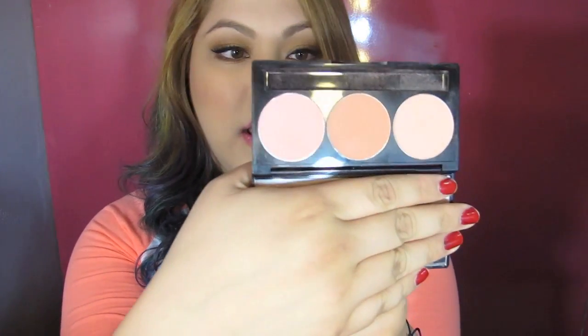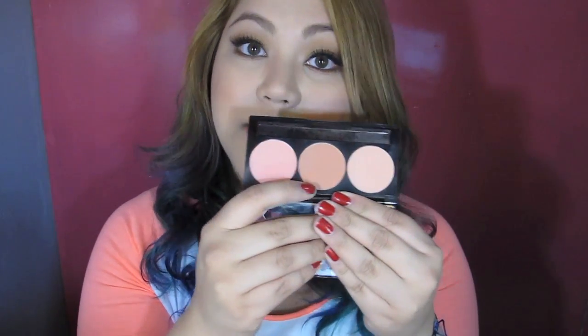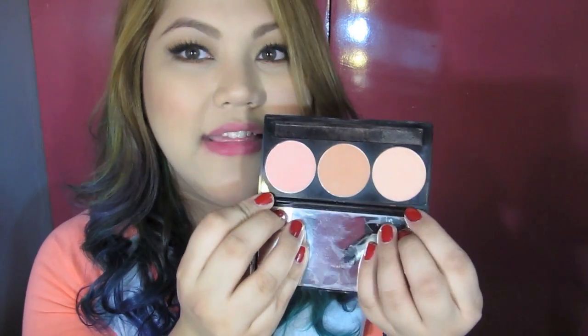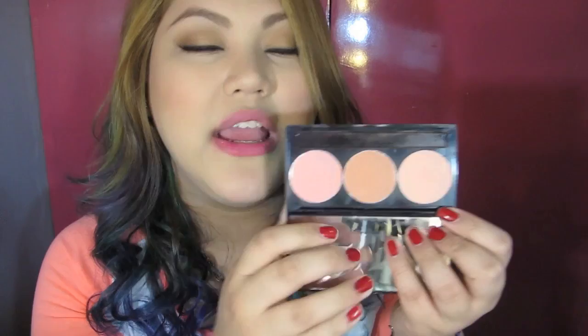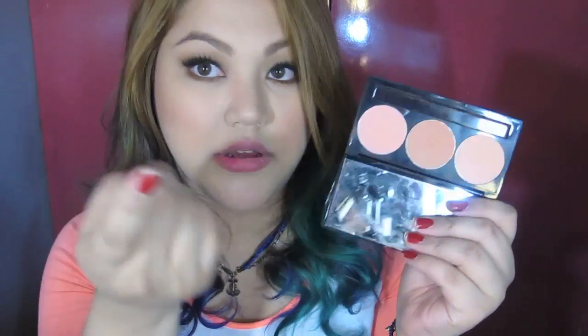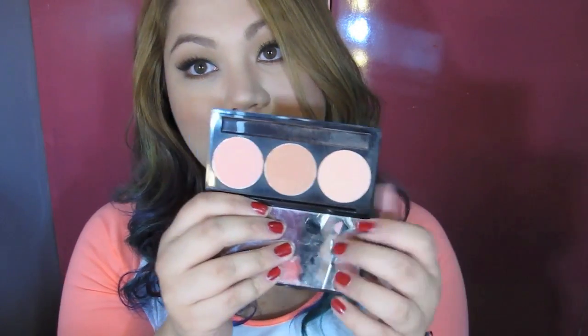For the cheeks, I've been loving the Nichido Powdered Blush Trio. I really like it — you can use it for contouring but it's a little bit too orangey sometimes. If you don't want a contour blush, you can just use it on your cheeks. There's a really lovely pinky-orangey color, and one that looks almost pale but is actually very pigmented — it's a peachy color. It looks really nice, and I've been using this almost every day.